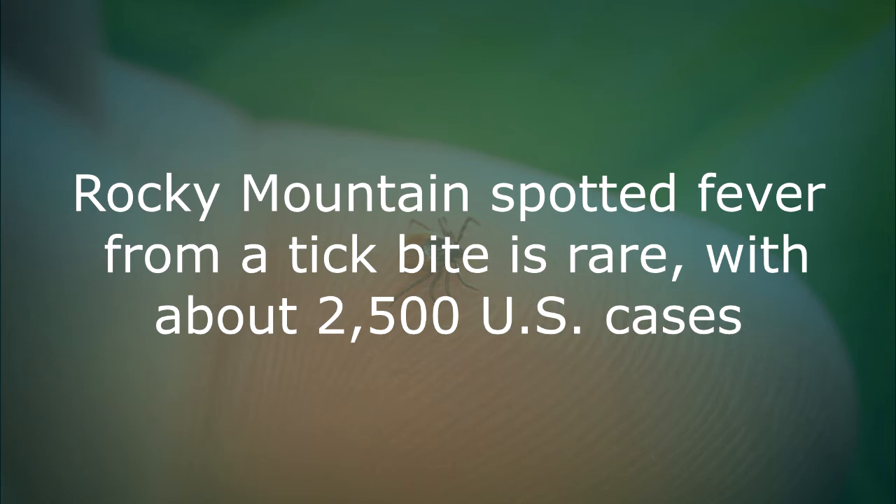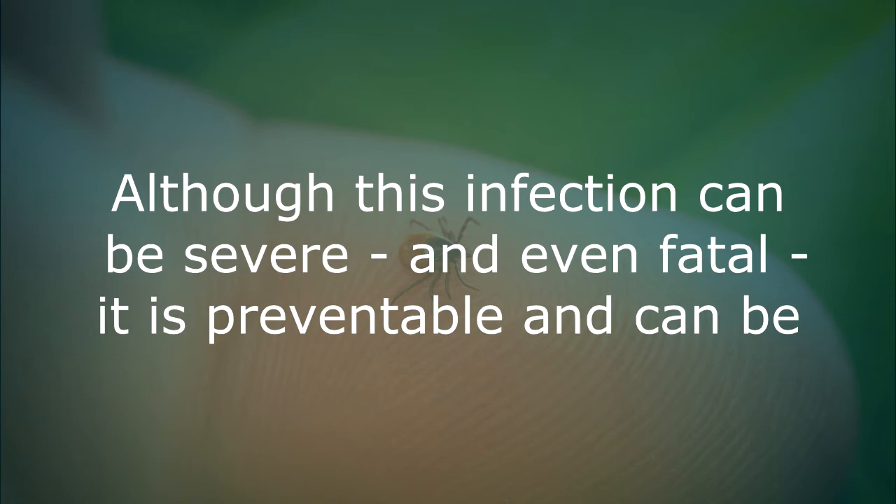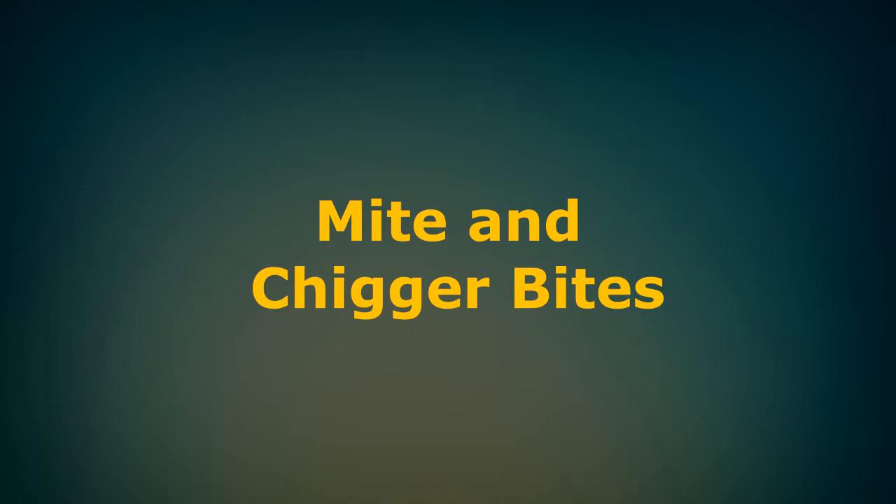Rocky Mountain spotted fever from a tick bite is rare, with about 2,000 US cases per year. It causes a fever, headache, muscle ache and skin rash. Although this infection can be severe and even fatal, it is preventable and can be successfully treated with prompt medical care, according to the CDC.